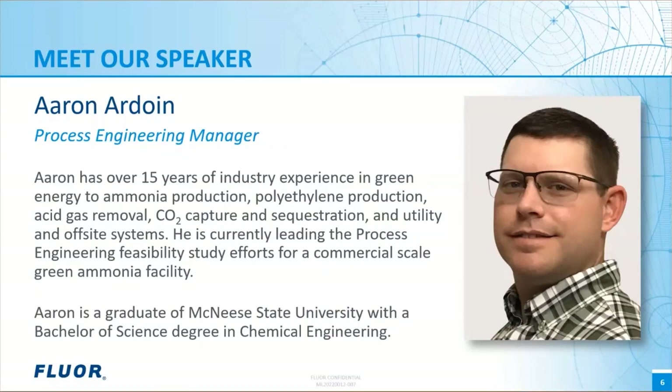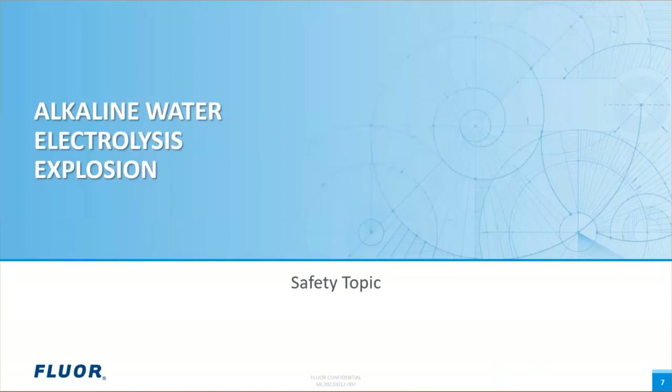FLOR has a very strong safety-driven culture, and as such, it's customary for us to start our meetings with a brief safety topic. Aaron, please unmute your line to share the safety topic with us. Thank you, Brent.